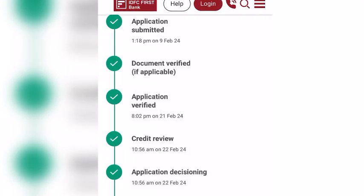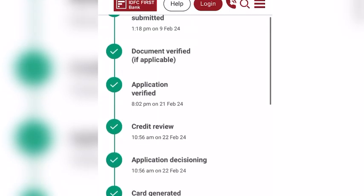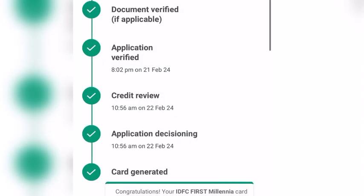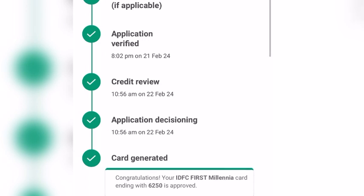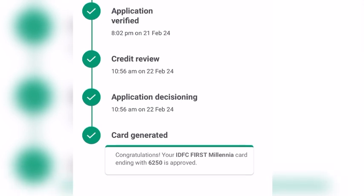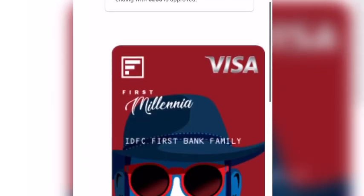It's a pre-approved offer, but I want to mention again that home verification and office verification were done. If you don't have any previous relationship with IDFC Bank — no savings account or loan — then office verification and home verification are also required. For office verification, one executive came and asked me a few questions.